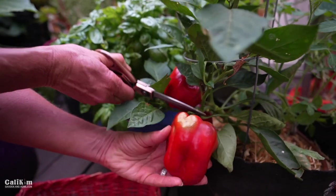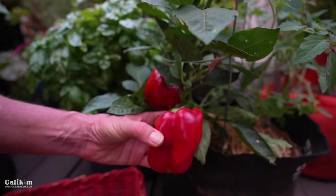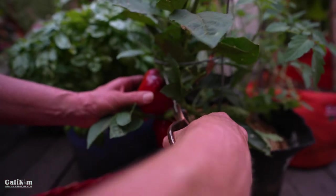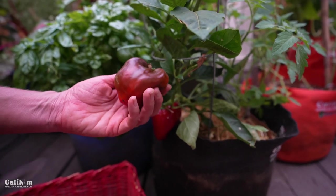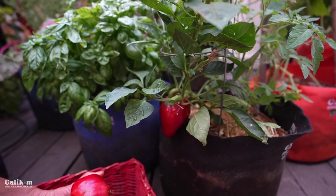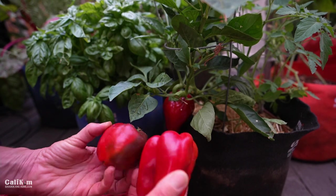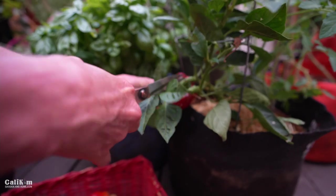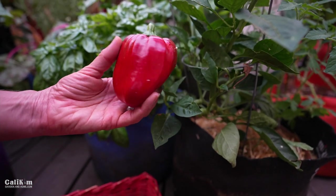Oh my gosh, this is an absolutely gorgeous pepper. Camera guy is going to have to break the grill out tonight — my favorite way to eat California Wonders is slightly blackened on the grill; it really brings out the sweetness. You can harvest peppers pretty much at any stage. I do like to cut them off the bush rather than pull them so you don't damage the rest of the plant. Here's one more beauty — a little misshapen but gorgeous.